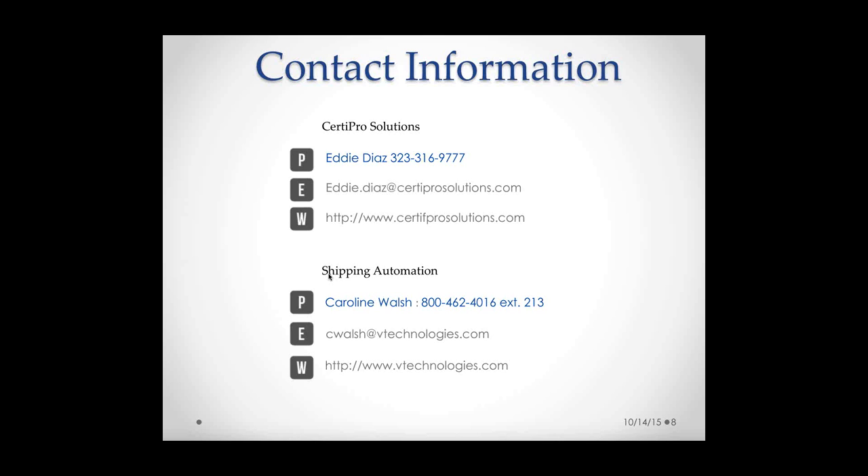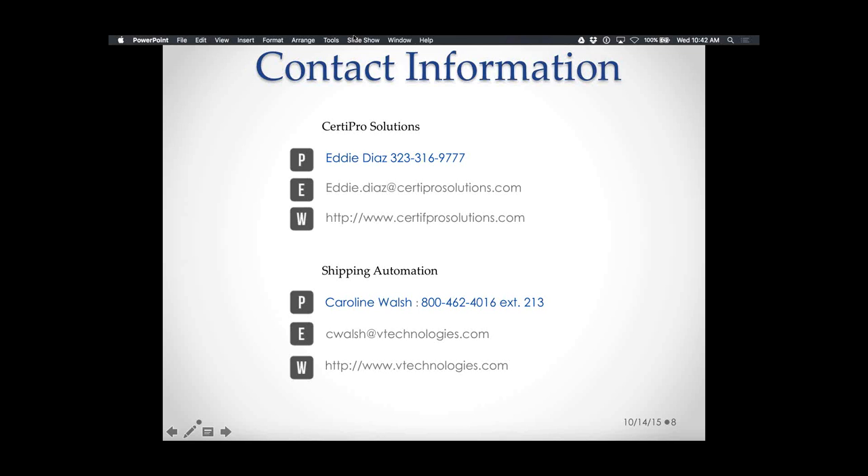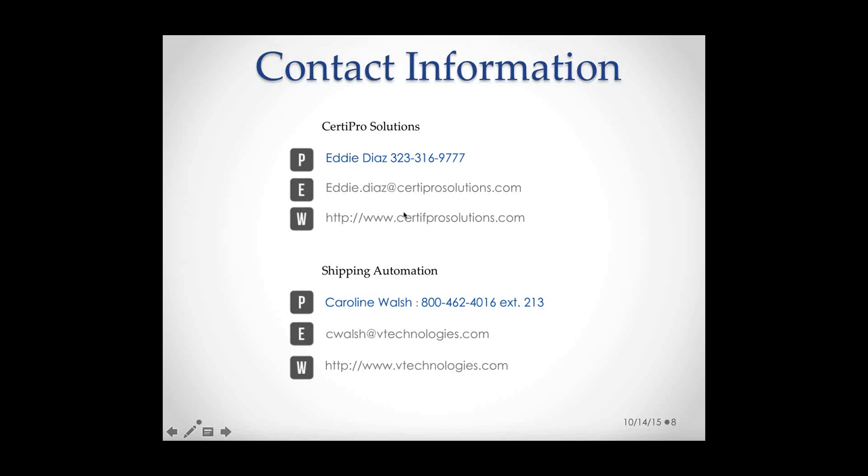That looks like all the questions. If anyone else has a question, please click on the question mark button next to your name on the webinar pane. If there are no further questions, thank you so much for spending an hour with us. We wanted to reserve plenty of time for questions.